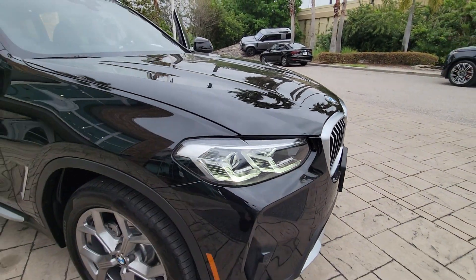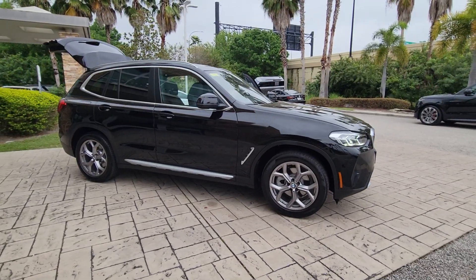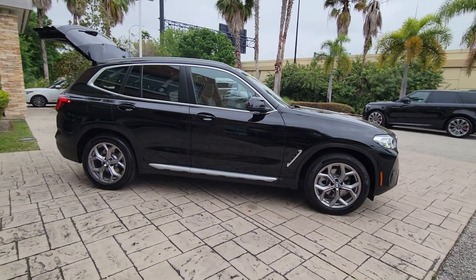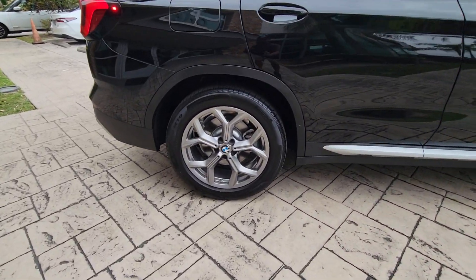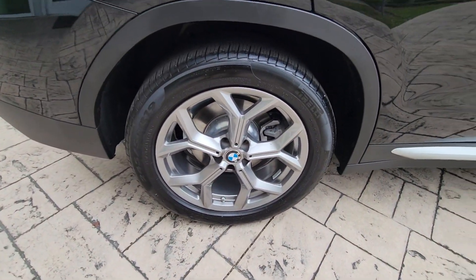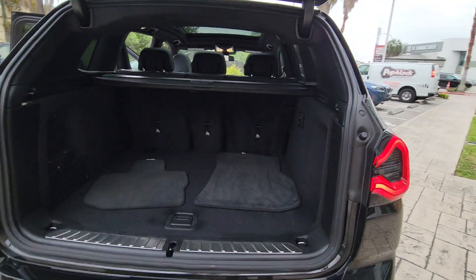Hop into the 2023 BMW X3. With less than 10,000 miles on the odometer, this vehicle provides excellent value. The X3 delivers intelligent technology to keep you safe and connected, the can-do functionality of an SUV, and motorsport heritage that purrs beneath your hand.